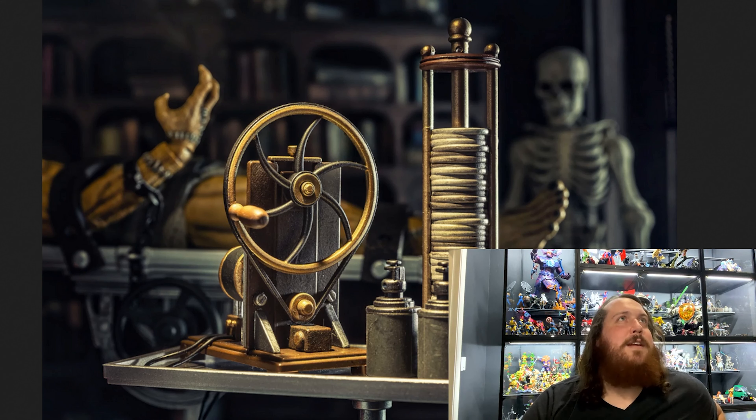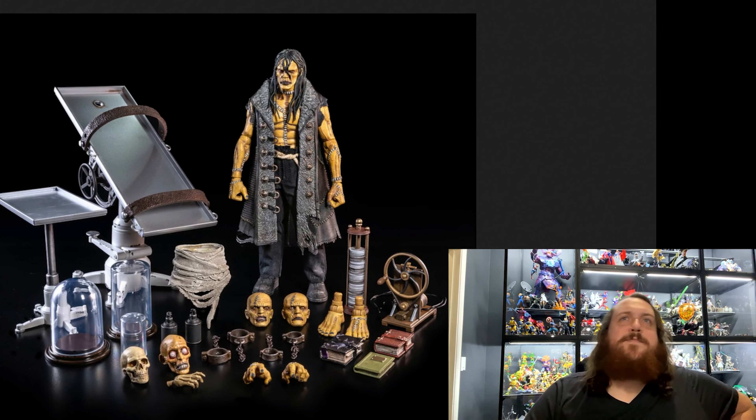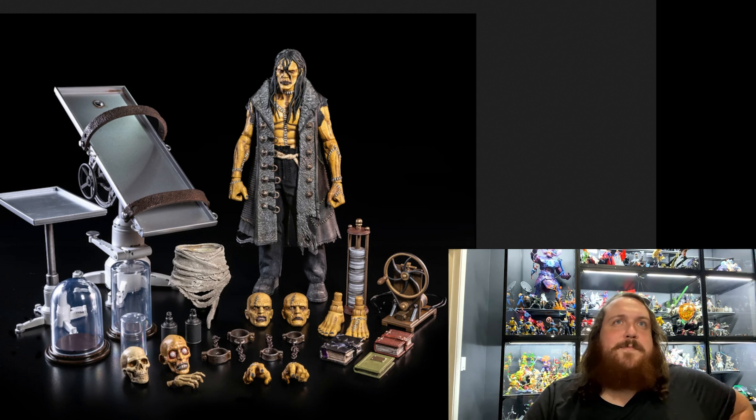Here's an overview of all the items that come with Frankenstein. We have a kind of unimpressed face with long hair, the same face with no hair, and an angry face also with no hair. I do kind of wish the long-haired angry face was in there too, or that you could swap the hair, but you can't complain.